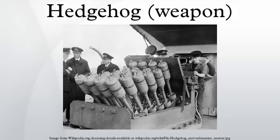It was deployed on convoy escort warships such as destroyers and corvettes to supplement the depth charges. As the mortar projectiles employed contact fuses rather than time or barometric fuses, detonation always occurred directly against the hull of a submarine, making it more deadly than depth charges, which relied on damage caused by hydrostatic shock waves.